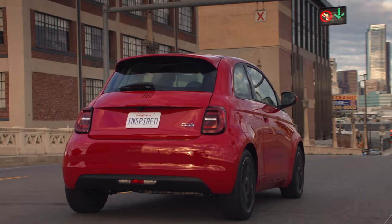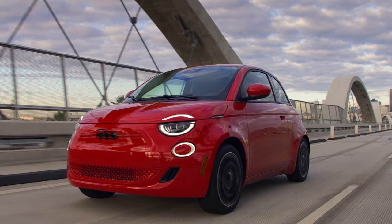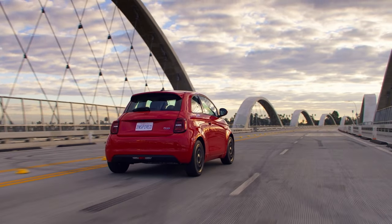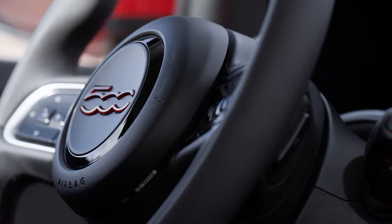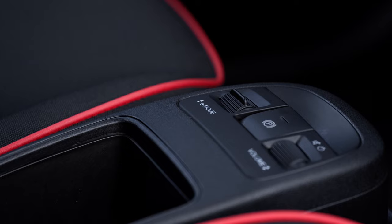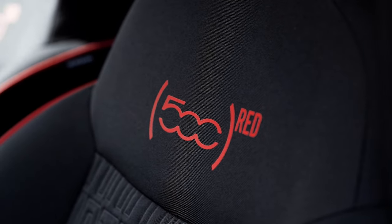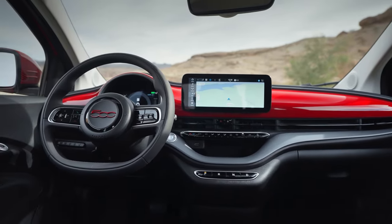Charging the Fiat 500e is fairly convenient — it takes just four hours on a Level 2 charger, and you can get from 0 to 80% in just 35 minutes with a fast charger. The 500e isn't trying to be more than what it is: a quintessential city car, designed for those weaving through tight urban spaces or those who don't need to travel far. Its upgraded styling is a head-turner, promising to add a touch of joy every time you spot it in a parking lot.